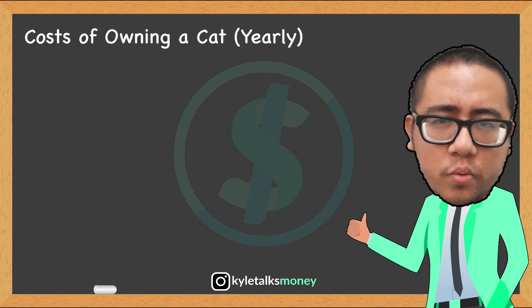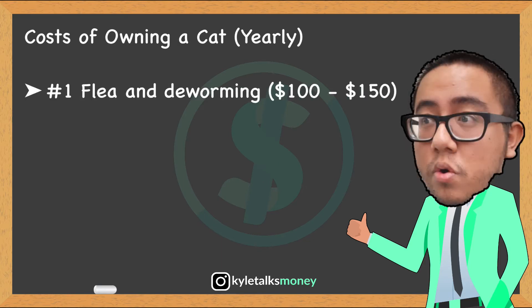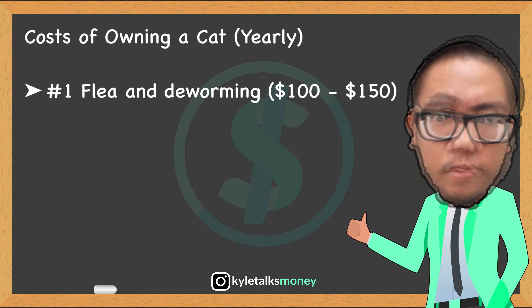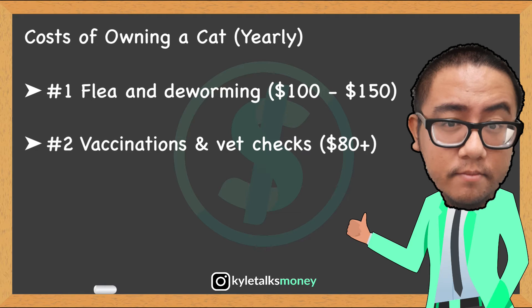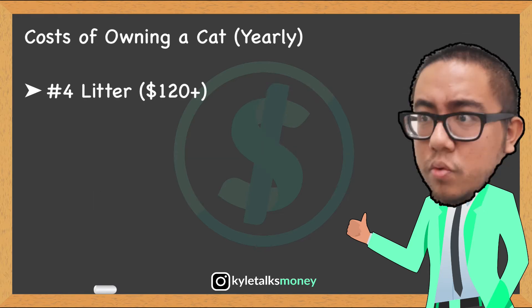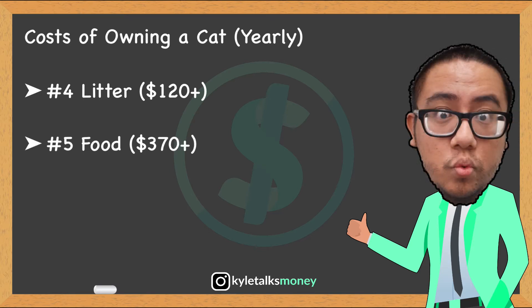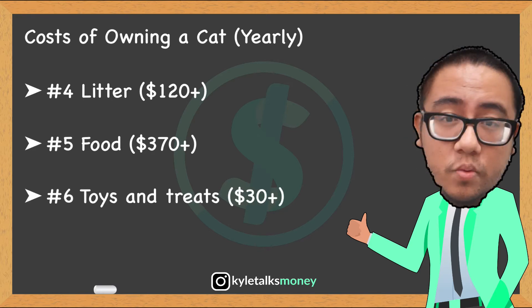Let's look at the associated costs of owning a cat over the years. Number one, flea and worming treatments — $100 to $150. Second, annual vaccinations and vet checks, around $80. Third, grooming, $50. Fourth, litter, $120 and upward. Fifth, food, about $370 per year.